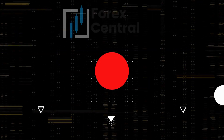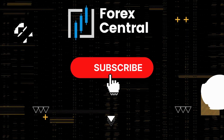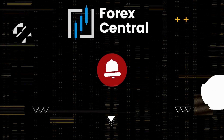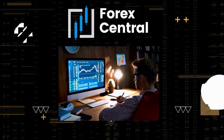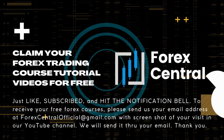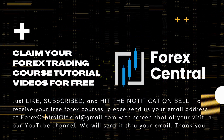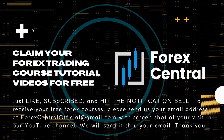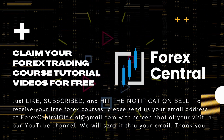Before you continue, make sure to like, press the subscribe button, and hit the notification bell icon to receive notification updates every time we upload new videos. Claim your Forex Trading Course tutorial videos for free — just press like, subscribe, and hit the notification bell. To receive your free Forex courses, please send us your email address at forexcentralofficial@gmail.com with a screenshot of your visit to our YouTube channel. We will send it through your email.